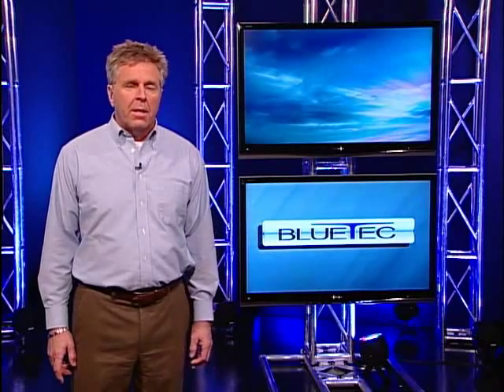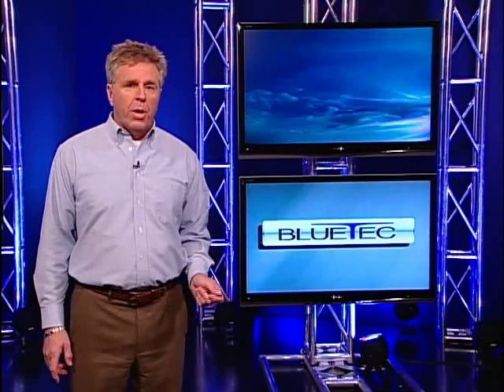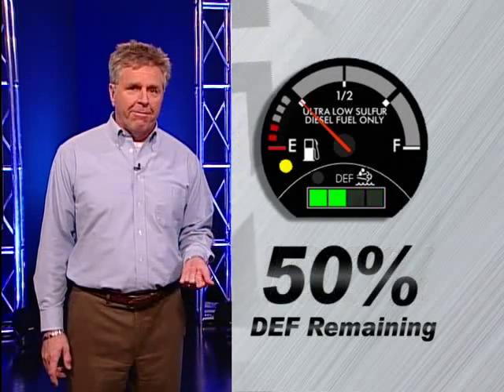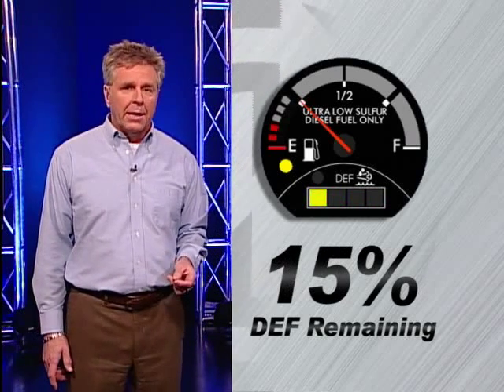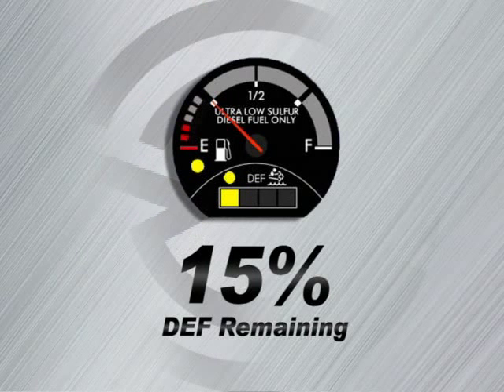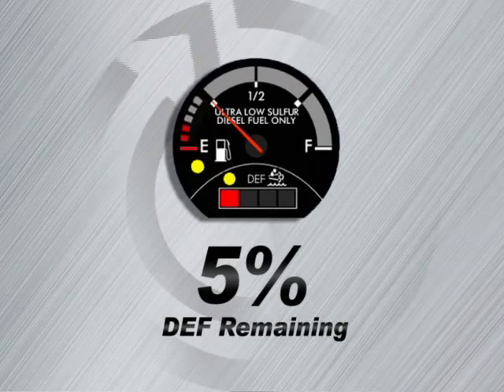You might be wondering how you will know when you're running low on DEF. That's where the new onboard diagnostics come into play. This system will continuously monitor your DEF levels. You will notice a new LED diesel exhaust fluid monitoring system on your dash. Solid green lights will indicate when your tank is full, half full, and has one quarter of its capacity remaining. When the DEF tank has only 15 percent remaining, the green light will turn to yellow and an additional low DEF warning light will illuminate. When the DEF tank reaches 5 percent full, the DEF gauge light will turn red and the DEF indicator light will remain illuminated yellow.